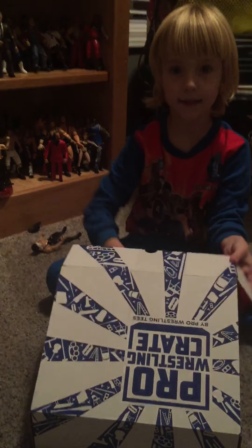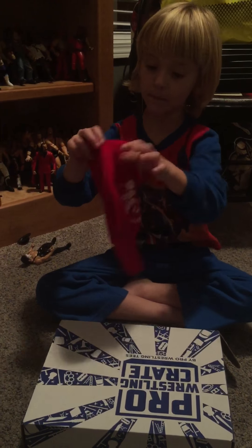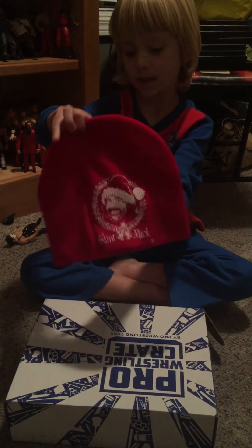I'm going to get two things out. We got our hat — we got a Mick Foley hat. And it's Christmas. It says St. Mick. Cool.